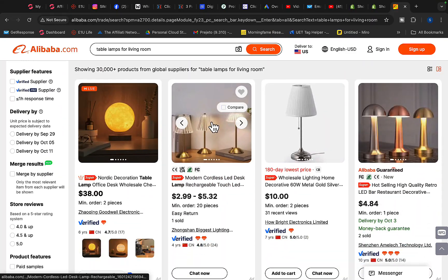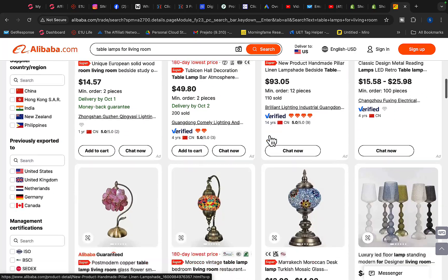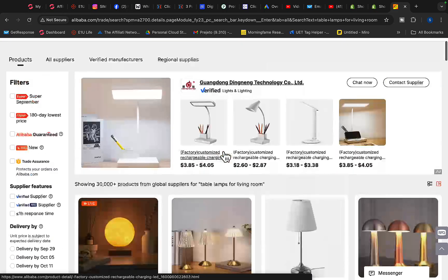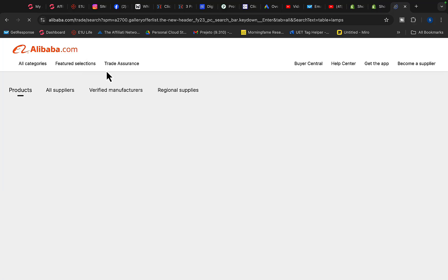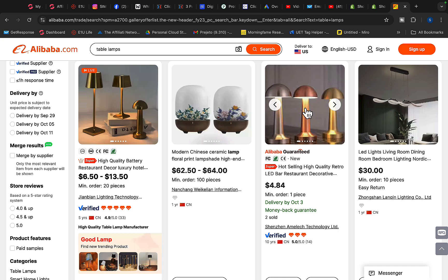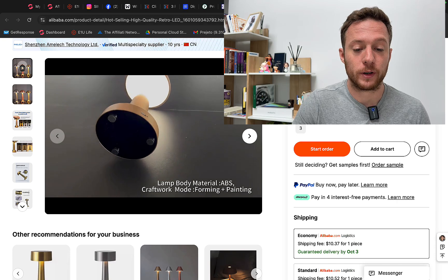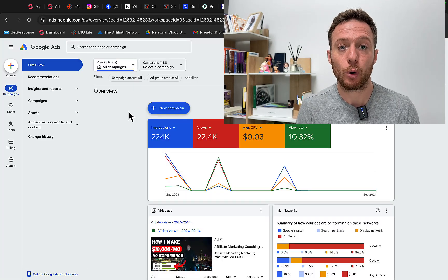As an example, let's say we are going to sell a bedside lamp. We can search for table lamps on Alibaba and pick a product — let's say a lamp for $5. Then we go over to Google Ads and do a quick keyword research to see how many people are searching for this product on Google.